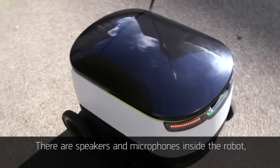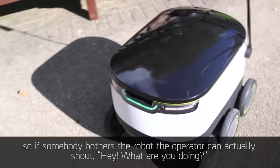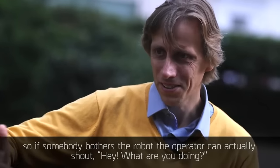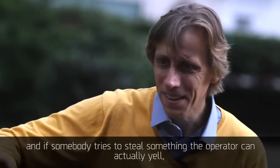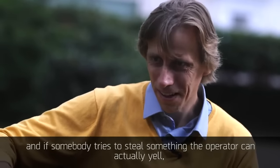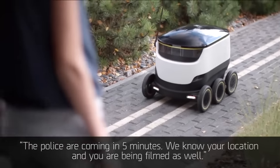There are speakers and microphones inside the robot. So if somebody bothers the robot, the operator can actually shout, "Hey, what are you doing?" And if somebody tries to steal something, the operator can yell, "The police is coming in five minutes. We know your location, you are being filmed as well."